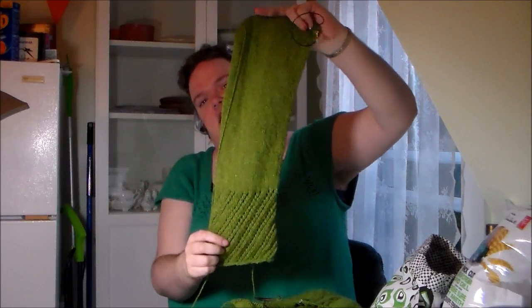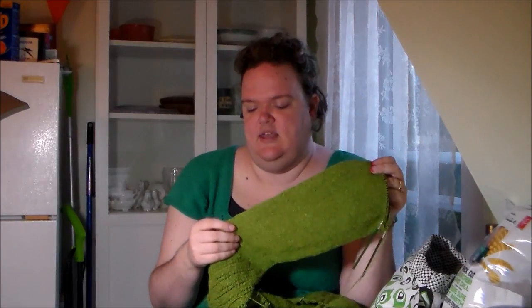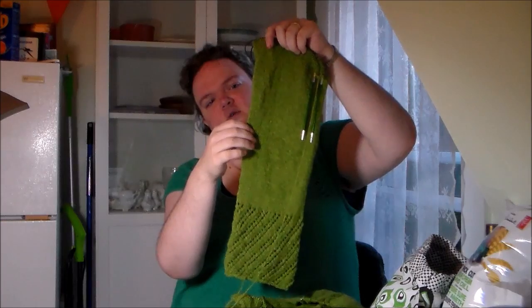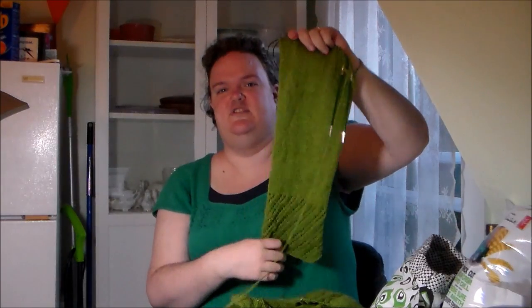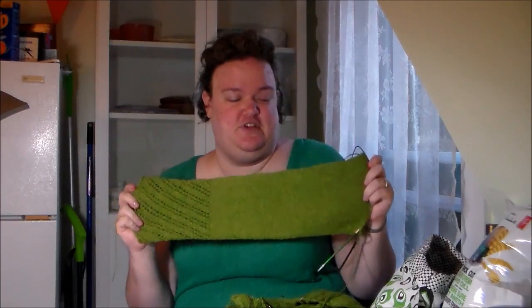At that point I got halfway through what you see here and realized that on take two I had misread the instructions again. For the size I'm doing it's make a couple increases and then knit seven rounds, but all the smaller sizes do 11 rounds, so I was doing 11 rounds. The first four are 11 rounds, then the next four are 9 rounds. I can fudge four stitches missing in a raglan increase, but not 30.